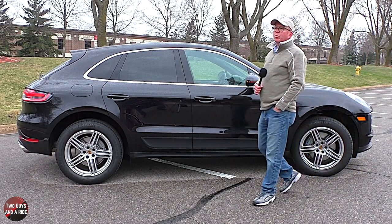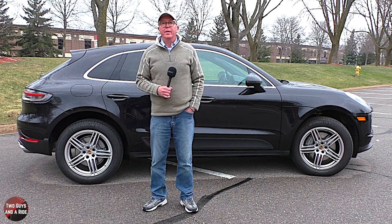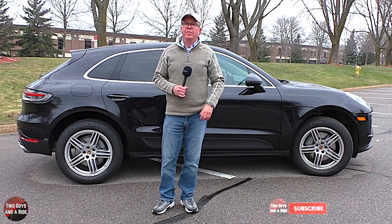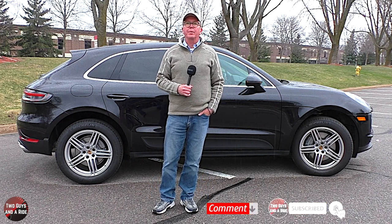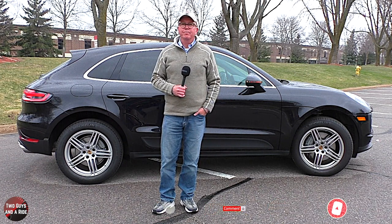That's our review of the 2021 Porsche Macan S, and we appreciate you spending some time with us. Make sure to follow us on Facebook, Instagram, and Twitter, and please click that subscribe button down below. Thanks for watching.